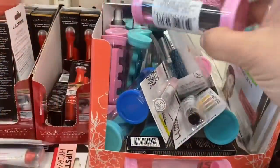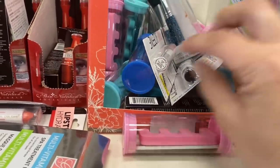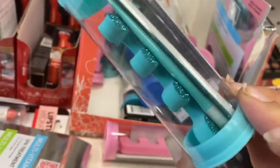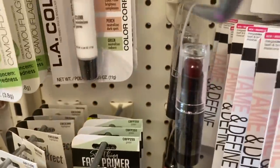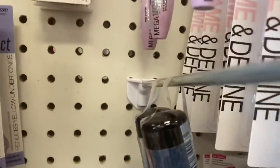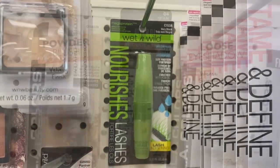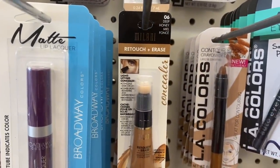They have these adorable little tubes — little implement tubes with a nail file, a toe separator, and a cuticle stick — in pink glitter, dark blue glitter, and turquoise glitter. Then there's some Wet n Wild matte finishing setting spray, lipstick, two different types of singles, itty bitty little mascaras, a nourishing mascara, and Milani Retouch and Erase concealer in medium deep honey.